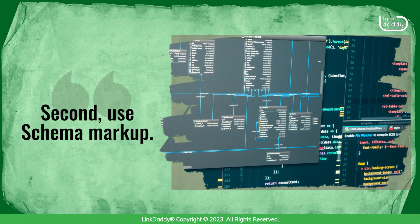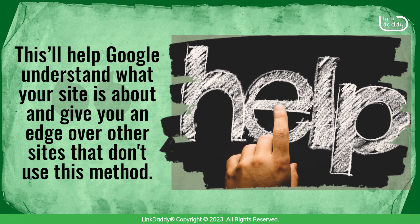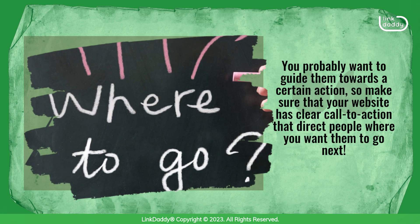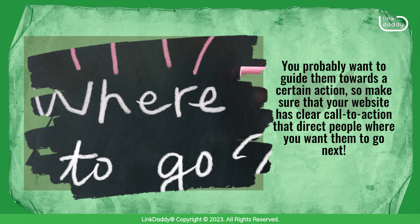Second, use schema markup. This will help Google understand what your site is about and give you an edge over other sites that don't use this method. Lastly, think about how people use the internet while they're on their phones or tablets. You probably want to guide them towards a certain action, so make sure that your website has clear calls to action that direct people where you want them to go next.